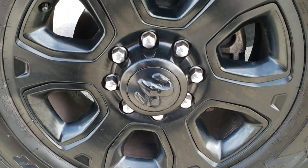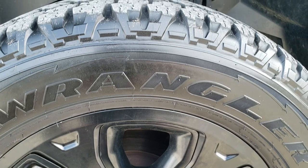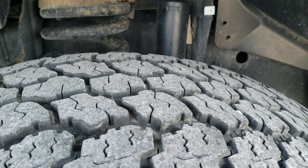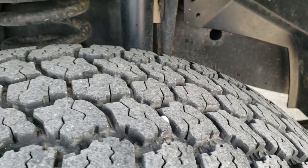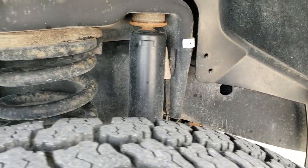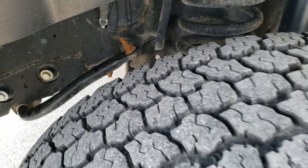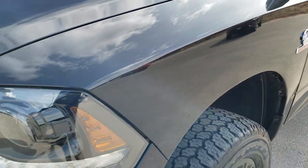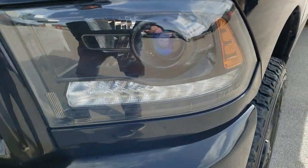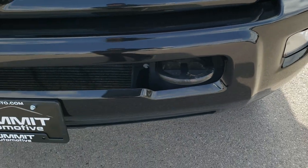Driver side rim is in nice shape. You do get the 20s — it has Goodyear Wrangler LT 285 60R20 All Terrain Adventure tires, and these have probably about 60 to 70% of the tread left on them. Frame and underbody is in pretty nice shape; didn't see any major corrosion on there. The front fender is in excellent condition. You do get the projector lamp headlamps, the LED running lights, and the factory fog lights.